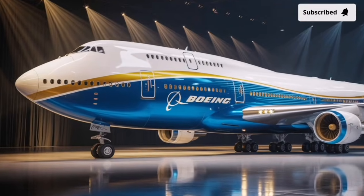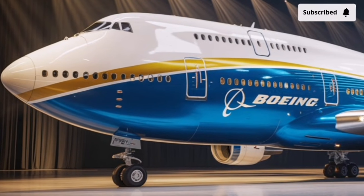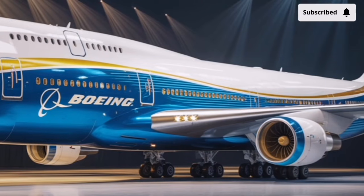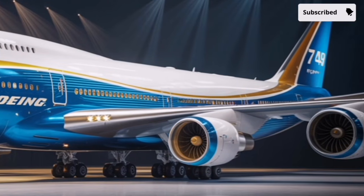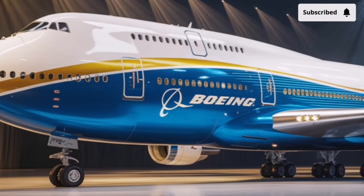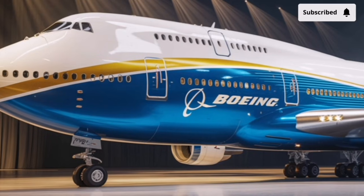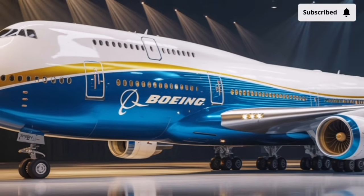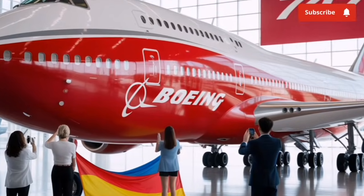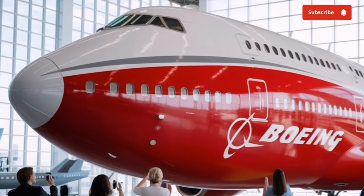Welcome to our channel Storm Rider. The Boeing 747 has always been more than an airplane — it's an icon of aviation history. When it first took to the skies in 1969, it completely changed long-distance air travel, making global connectivity possible for millions of people. Imagining a 2026 version of this legendary aircraft means combining that rich legacy with the most advanced aerospace technology of the modern era.